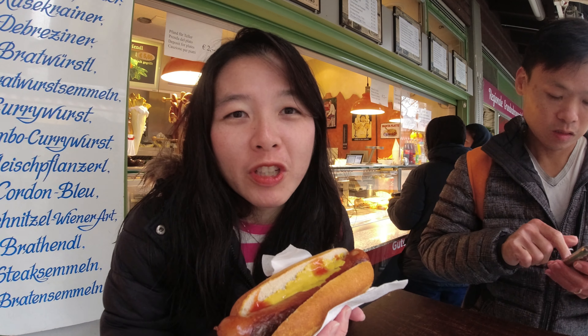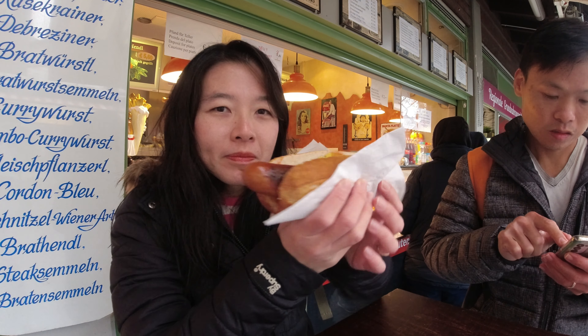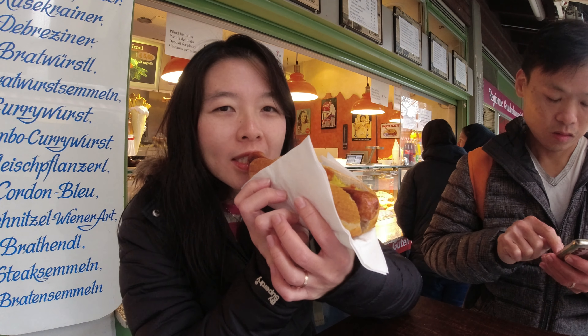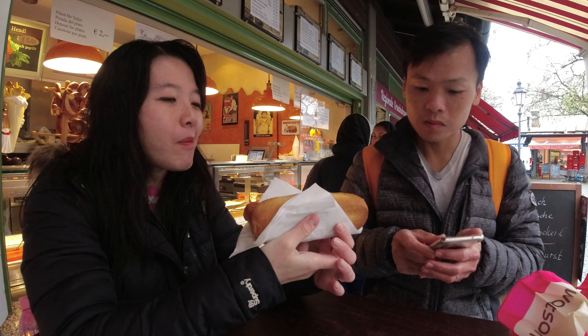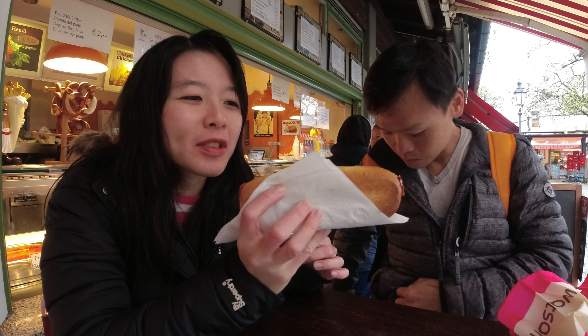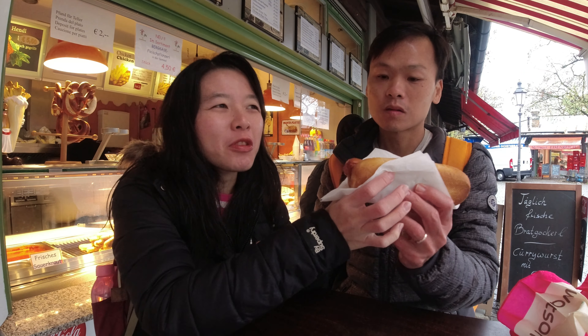Our first stop for the day is the famous Viktualienmarkt, which is just further down from Marienplatz. We're having brunch now — haven't eaten breakfast — and we got ourselves a cheese bratwurst. We're having a lot of sausages and bratwurst here in Germany, and it's pretty good.